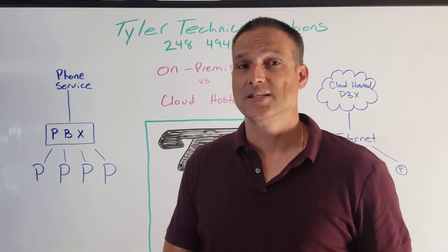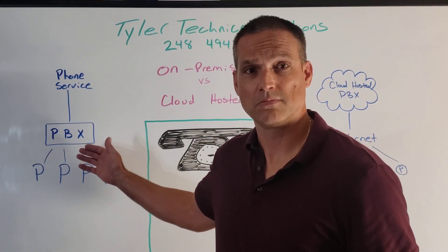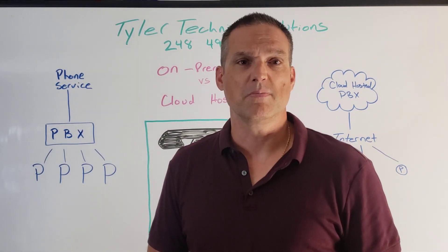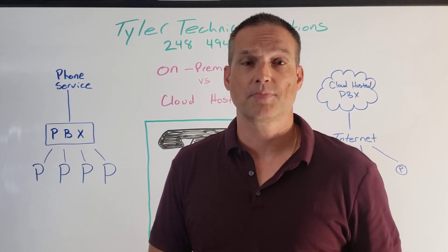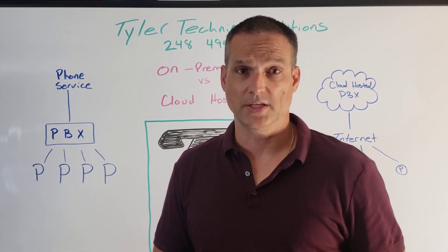That box is then connected to the public telephone system through a provider like AT&T, Windstream, maybe Comcast — and that's pretty much the basics to it. You own the equipment, you own that box. You're responsible for the updates, the maintenance. If it breaks, you need to replace it.